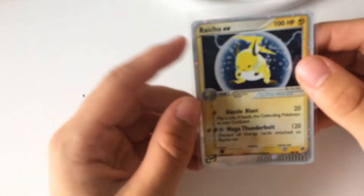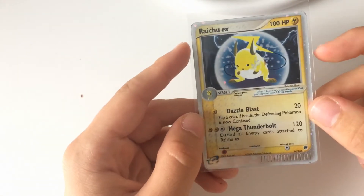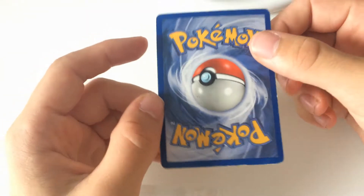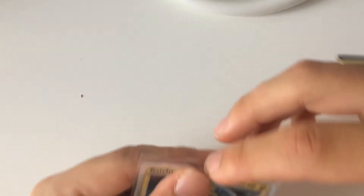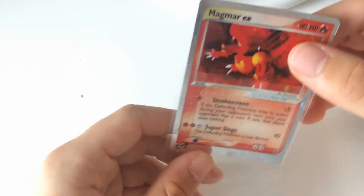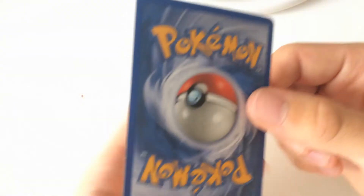First, from the old EX cards that I bought recently, I sold the Raichu EX for 20 euros — exactly the amount I put on it, so that's nice. The Magmar EX ended up going to the same buyer for 12 euros. I put 11 euros on it, so just one euro difference from what I thought I'd get.